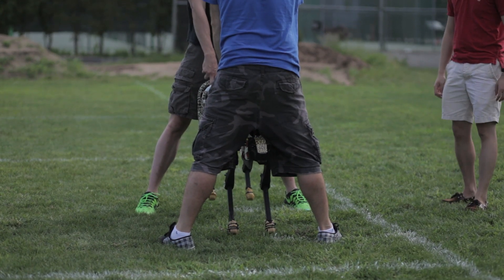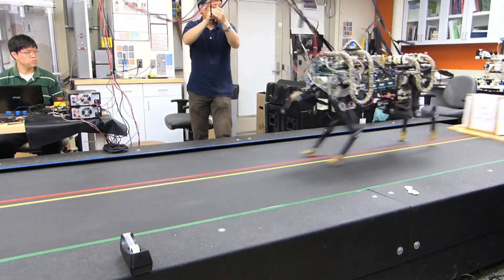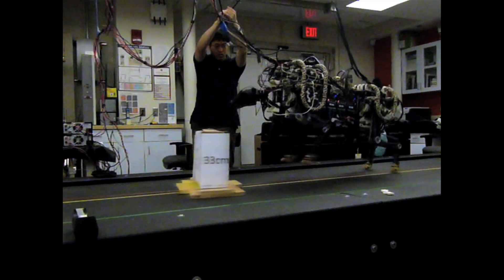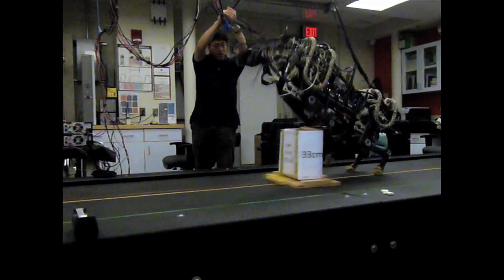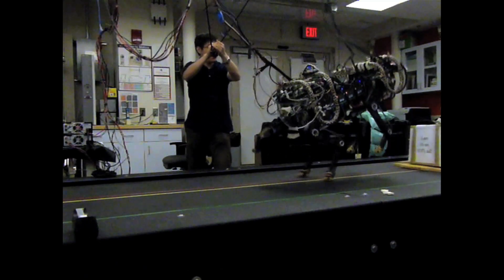The general goal of our lab is to understand the locomotion of animals. Recently we are focusing on quadruped, four-legged animals, and we try to understand how they efficiently run in nature, so that we can take that inspiration and use it in our engineering world — for example, we can create prosthetic legs from that technology, or even create a new form of transportation replacing cars.